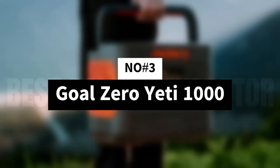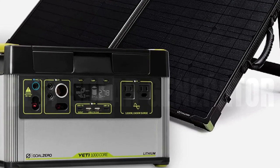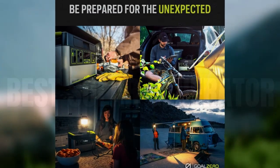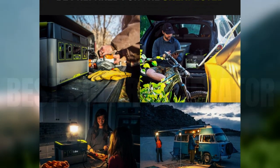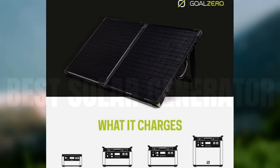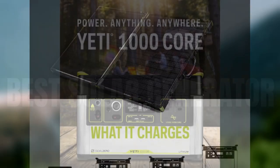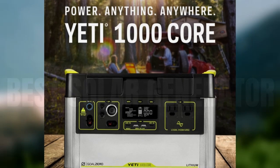Number 3: Goal Zero Yeti 1000. Yeti is long-renowned for making some of the best outdoor gear money can buy, so when the company launched its Goal Zero line of solar generators, it was no surprise that they turned out to be awesome. While the whole line is great, the 1000 Core model's balance between capacity and portability makes it perfect for taking on the road. While the 1000 Core has a third less capacity than our top pick, it charges up faster, making it a great option for rapid solar replenishment.